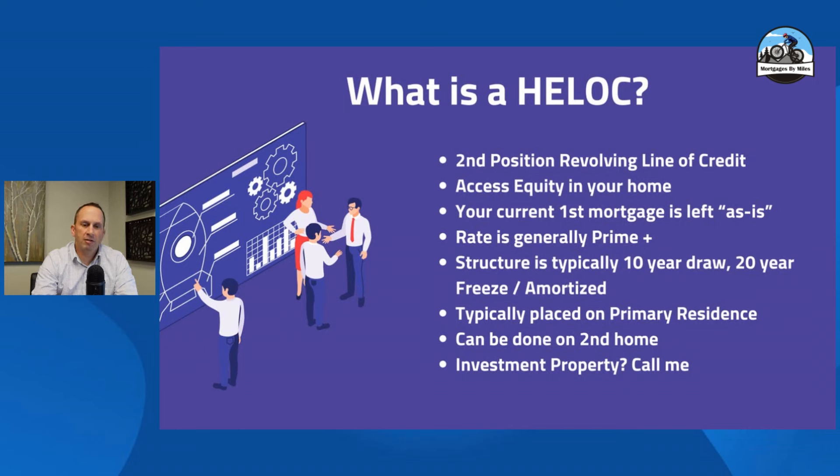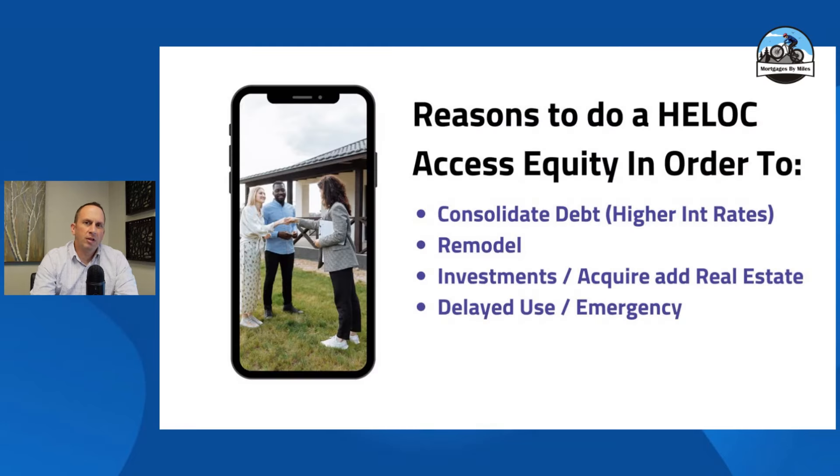So today we're going to talk through a home equity line of credit. I'm not saying it's the best option out there, but it's an option you need to be aware of. I'm going to give you the pros, the cons, a few words of caution, and also let you know how you can evaluate if this is the right move to make.